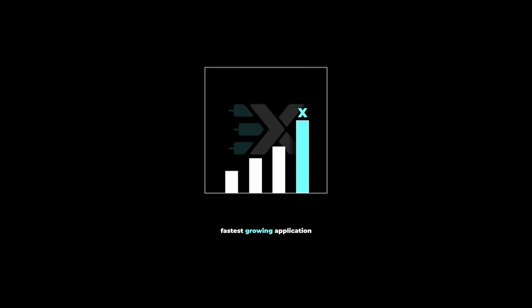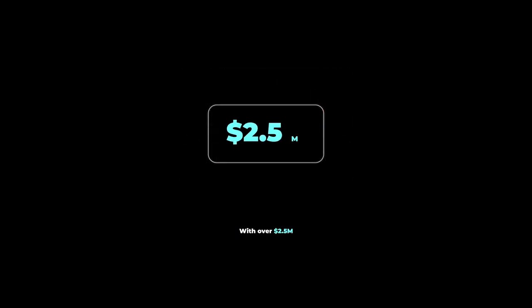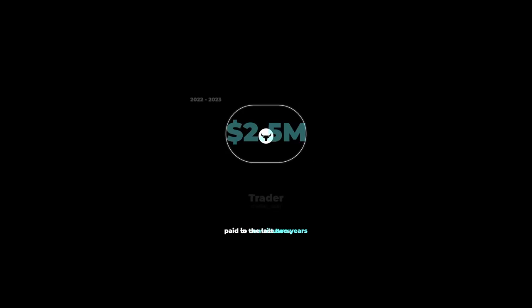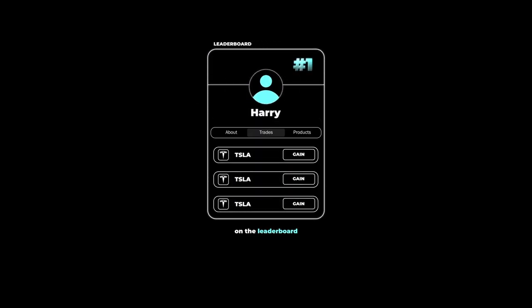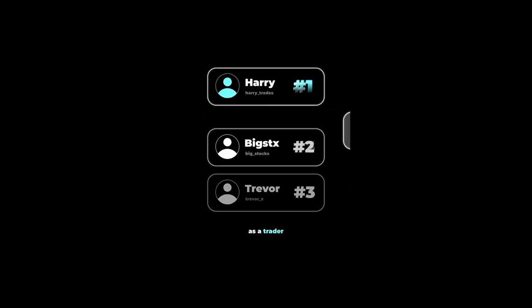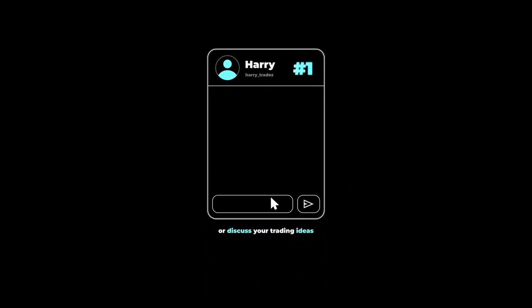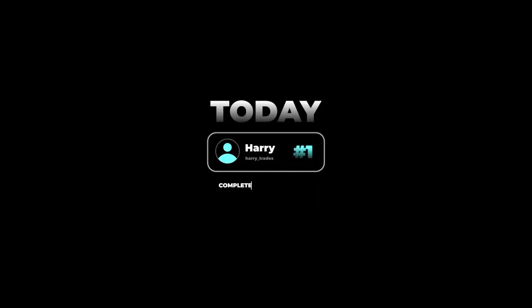There's a reason why XTrades is currently the fastest growing application on the market for sharing financial ideas, with over 2.5 million dollars paid in the last two years to contributors. Users are flocking to see what trades the top traders on the leaderboard are sharing in real time. If you're looking to grow your reputation as a trader or discuss your trading ideas with reputable investors, click the link below and get connected with a trading mentor today — completely free of charge.